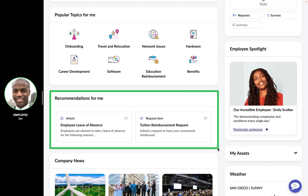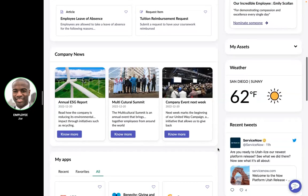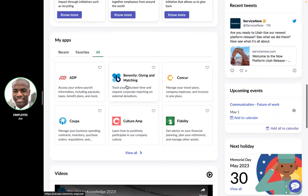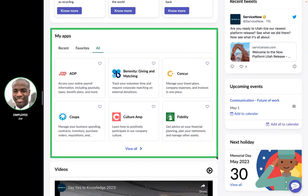Very similar to that Amazon example, recommendations for me are exactly that — for me. It could be pieces of information or even actions that Joe could take based on his past search history, or based on people who have very similar backgrounds to Joe. He also can stay in the know with things like company news, recent tweets, or most importantly, connecting those disparate experiences and showcasing all the different great investments that you have in your organization.